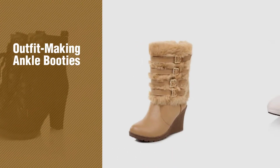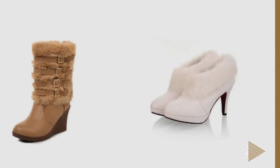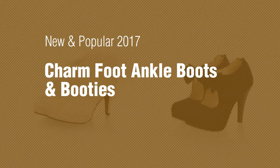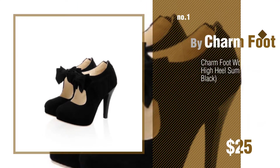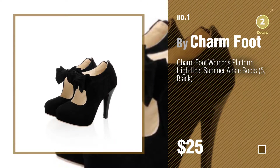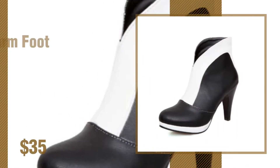If you're looking for outfit-making ankle booties, here's a collection you've got to see — new and popular 2017 Charmfoot ankle boots and booties. Number one, most popular by Charmfoot. Watch this video and get inspired. Number two, another great product by Charmfoot.